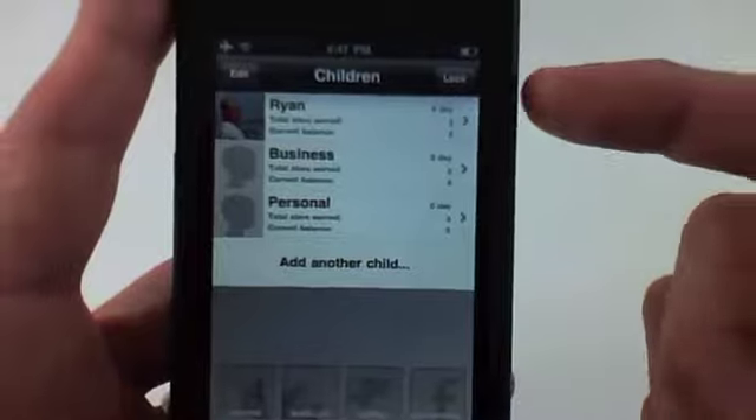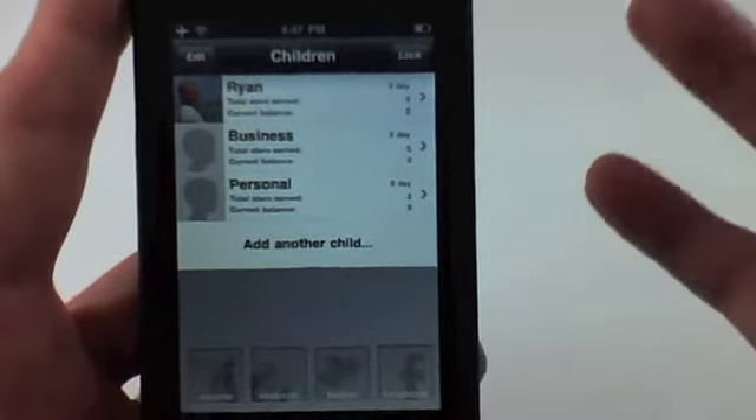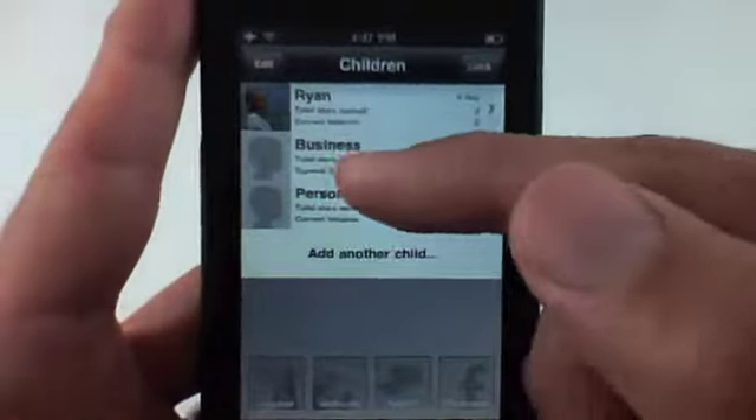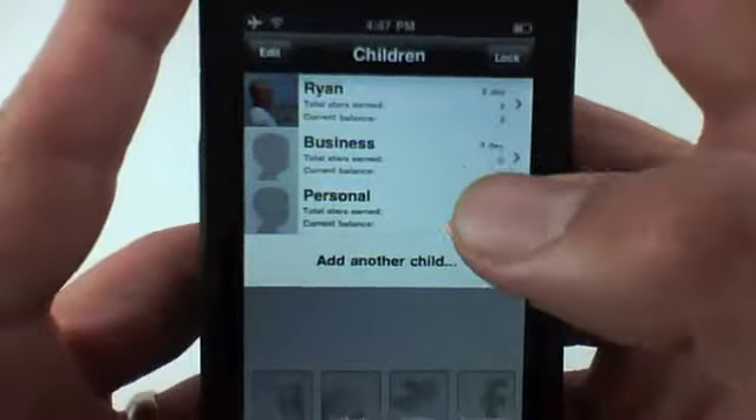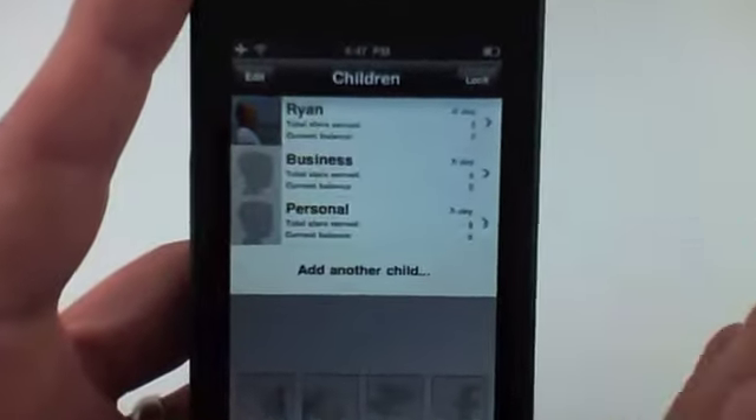What I'm going to do is first cover its intended purpose, which is rewarding children, and then go into the uses I've found for business and personal that I've actually found very cool and intuitive with this application.